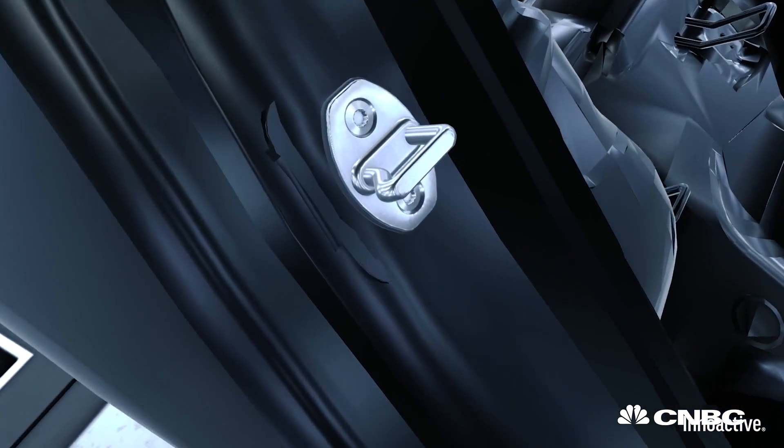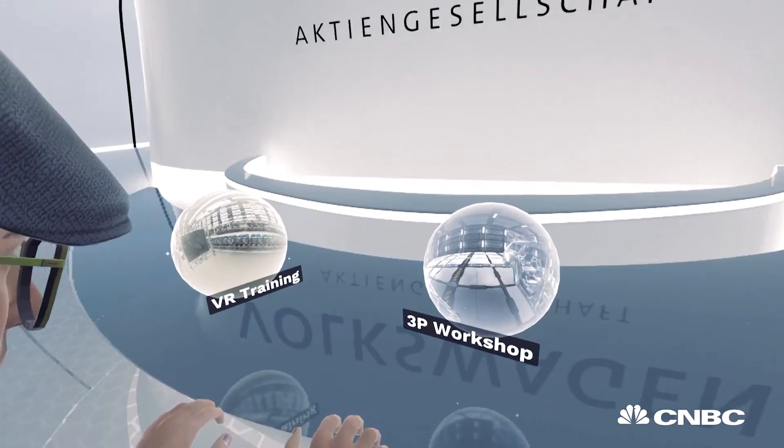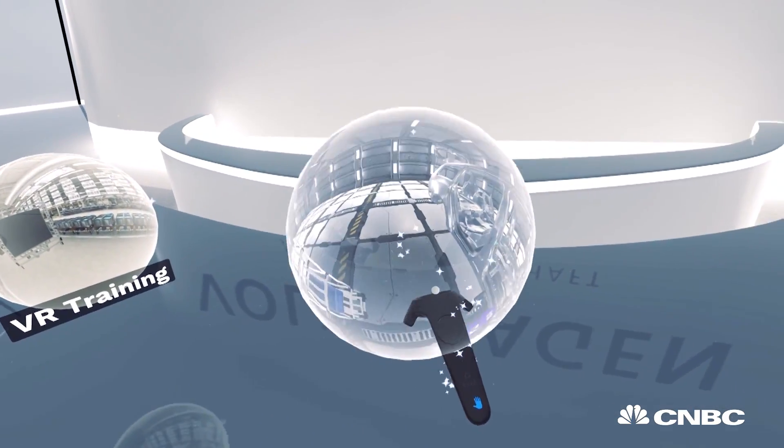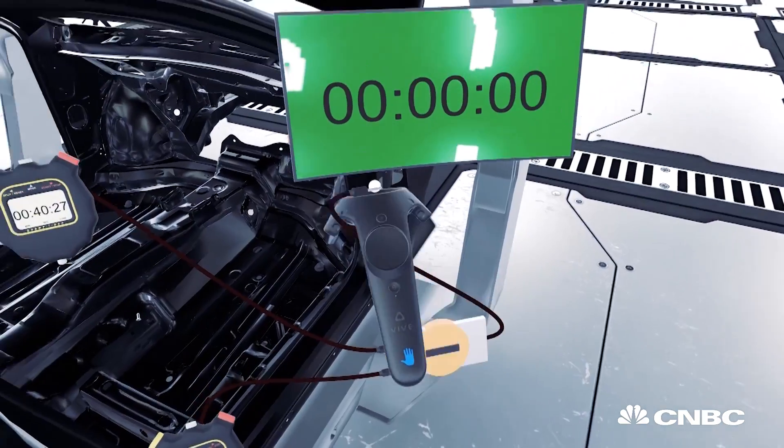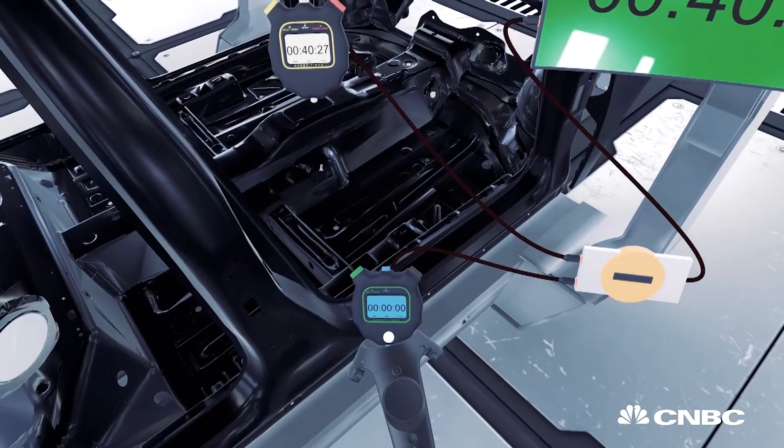One benefit of using virtual reality in production planning is that we don't have to wait for the physical parts. If we implement the planning in virtual reality, we can use the 3D data which already exists. The cost saving of a virtual training center is very huge because people don't have to travel to these training centers.